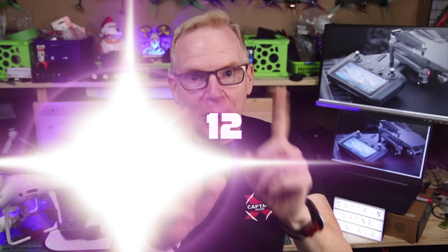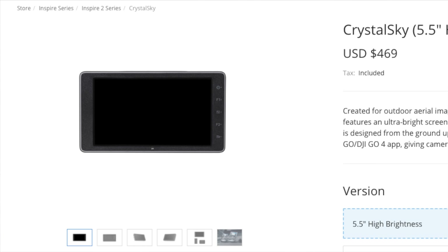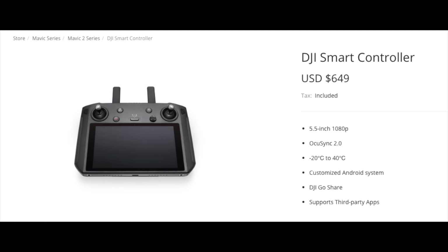Hey, welcome to my channel. Today I received no less than 12 emails to my Captain Drone email address asking: should I get the Crystal Sky, or should I get the new DJI Smart Controller? Let me take you back in time and try to keep this video extremely short and to the point.